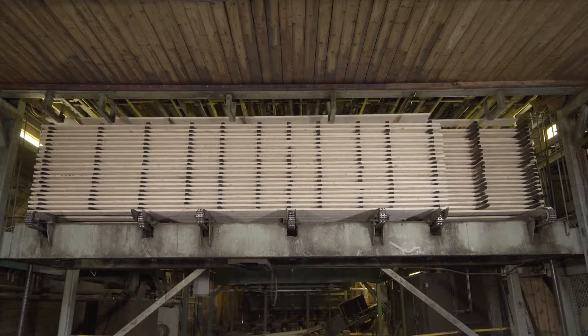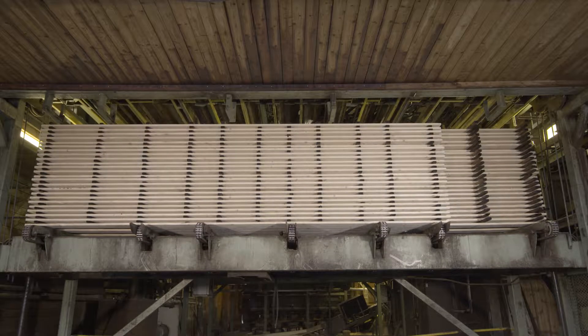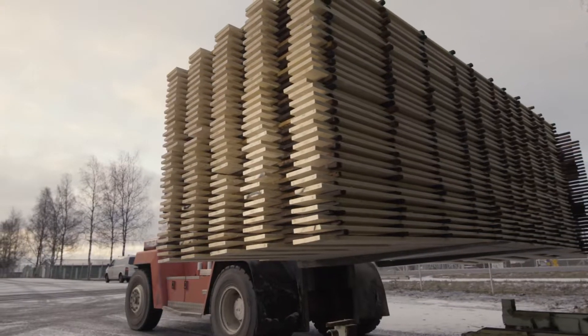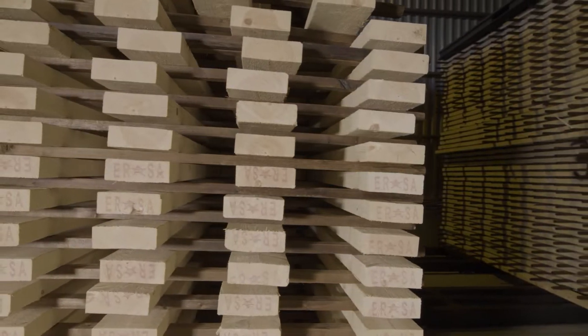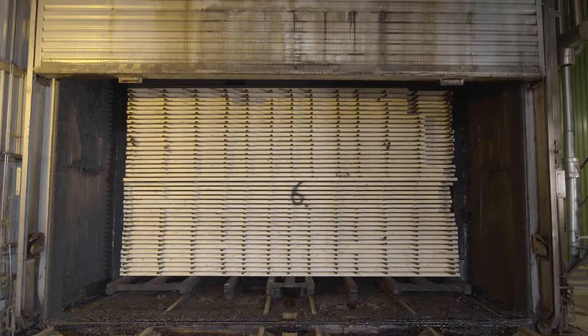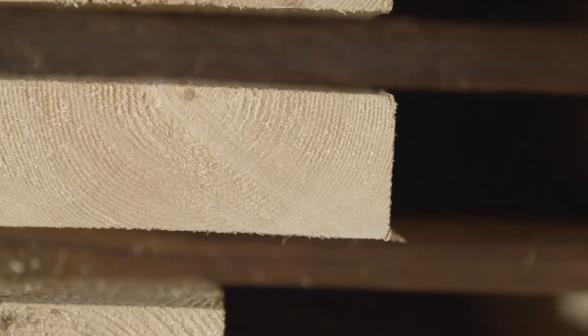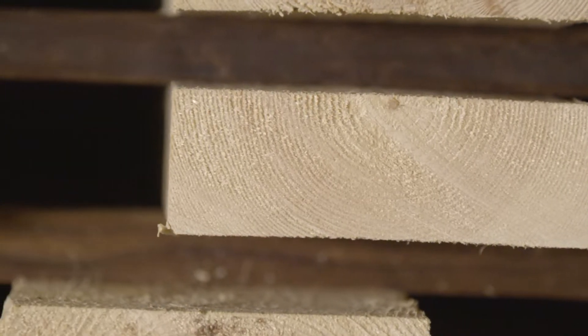Our thermowood manufacturing process is highly advanced and proficient. Lunarwood is a pioneer in modern thermal modification processes and products. The raw material is processed using only heat and steam. The process is as natural as the wood itself.